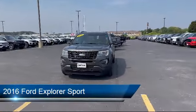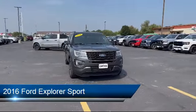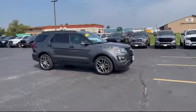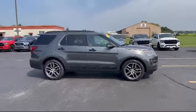This vehicle comes equipped with an MP3 player, a powerful and efficient turbocharged engine, HD radio, an auto-dimming rearview mirror, and a leather steering wheel with auto tilt-away.